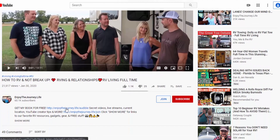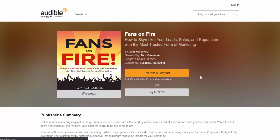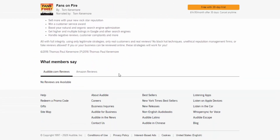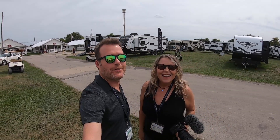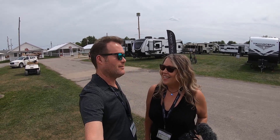Thanks to our friends over at Audible, you can turn your travel days into learning days or get the latest best-selling novel. Get my business marketing book for free or another free book by using our link in the description below. They've got some of the latest and greatest Grand Design RV models here for us to look at, and I can't wait to see them.